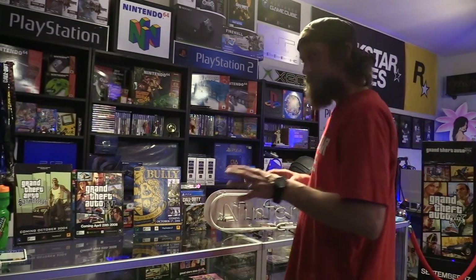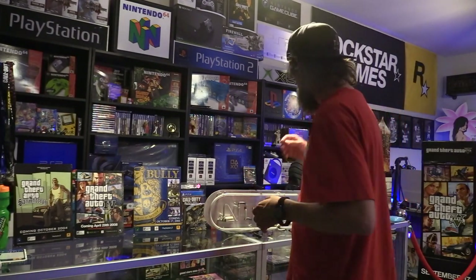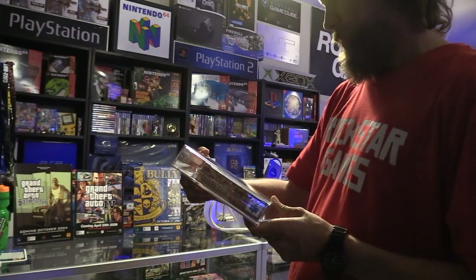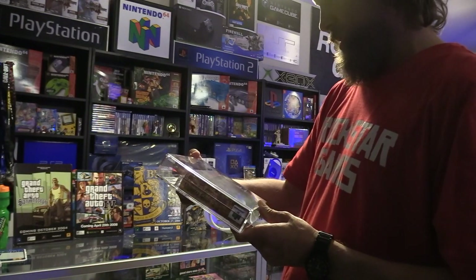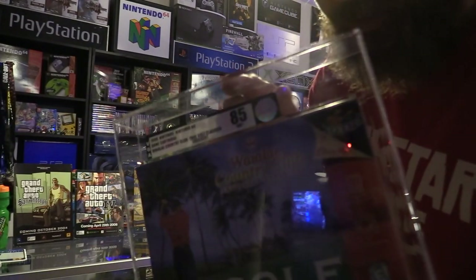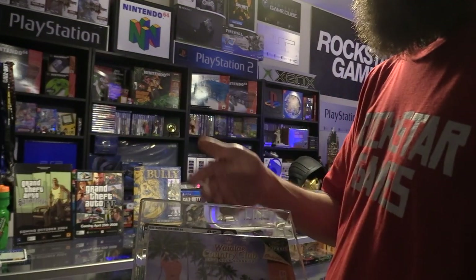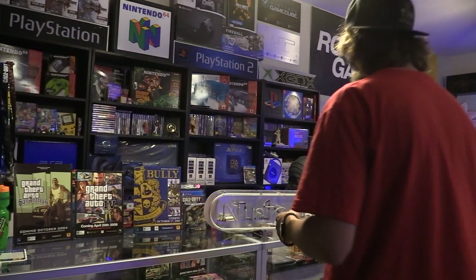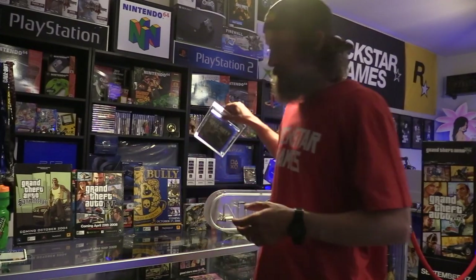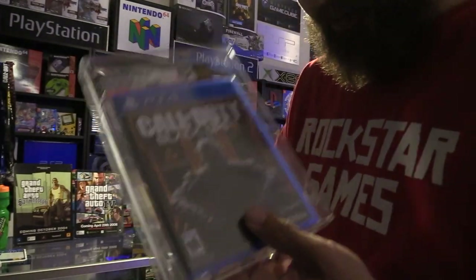Like this game right here — I don't know how to pronounce it, Waialae Country Club Golf for Nintendo 64. It was graded and got an 85. I bought this for like $30; I didn't really care about the grading but it was a cool case, something to display. And I'm a big Call of Duty fan so I got a Black Ops 3, got it cheap too and it's 85 plus. Why not?